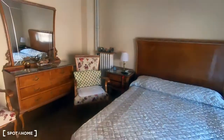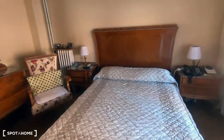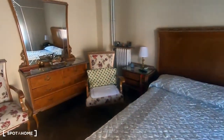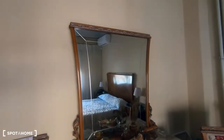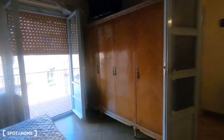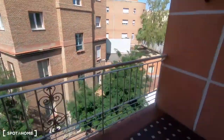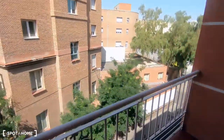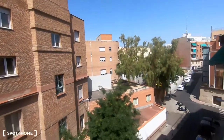This is bedroom three. It has a double bed, two bedside tables, armchairs, and a unit with some shelves. It also has a large wardrobe and a TV up there. This room has a balcony — a very nice balcony where you could put a table with two chairs. The views are lovely and it's a very quiet street.